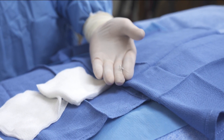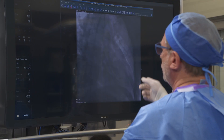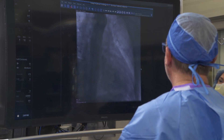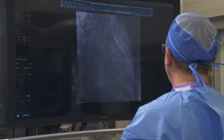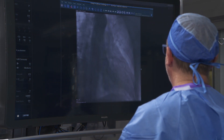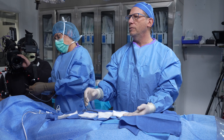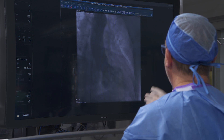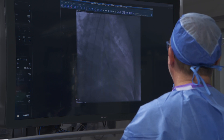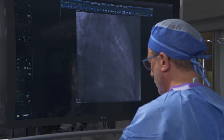We also take pictures of the main pumping chamber. As you can see on the screen, there's a pigtail-shaped catheter inside the left ventricle — the main pumping chamber — so we can get an image of what the pumping function looks like. We can look at the walls of the heart to see if there's an area that looks weakened or sluggish.